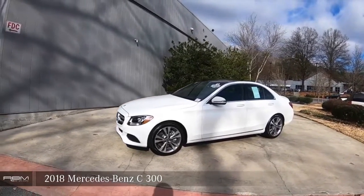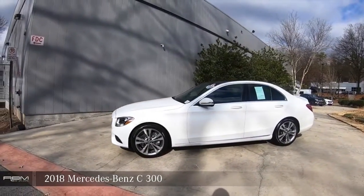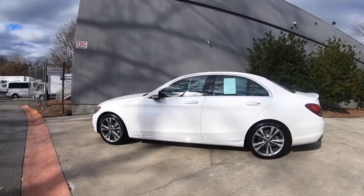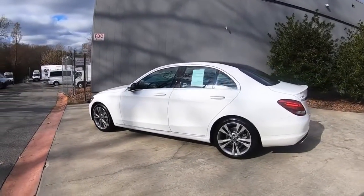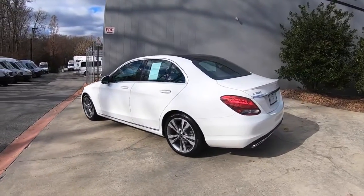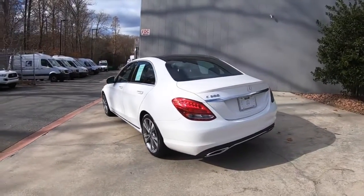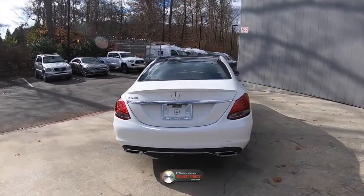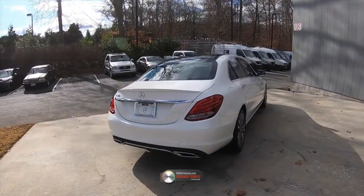2018 Mercedes-Benz C300. Sold and only serviced here, this is an RBM of Atlanta pedigree vehicle.